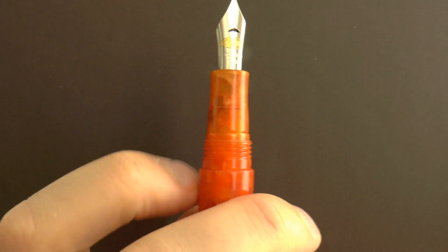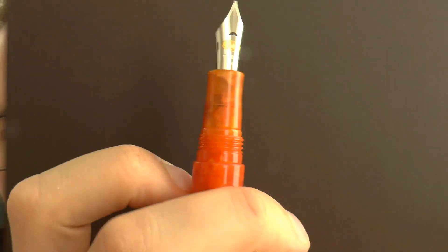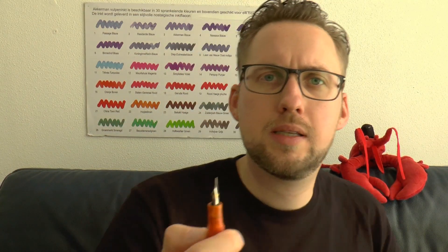I also like that attention was paid to the overall finish of the pen. The threads are a little sharp, but the step-down for the cap is not sharp — at least on this particular pen it's nicely rounded off. You can feel it a little bit, but it's well done. I like that. I like the attention paid to the clip — it all works.